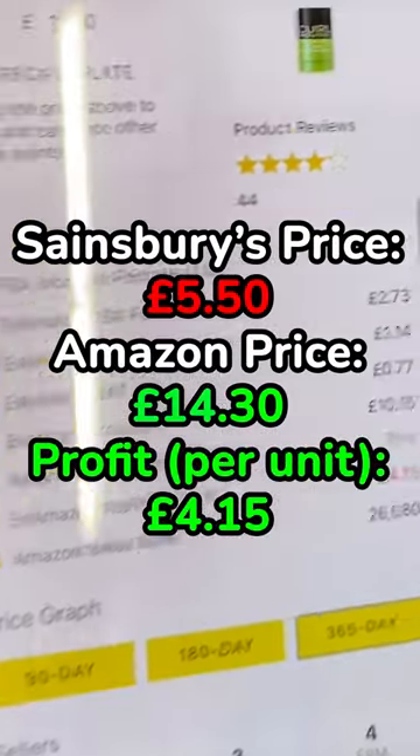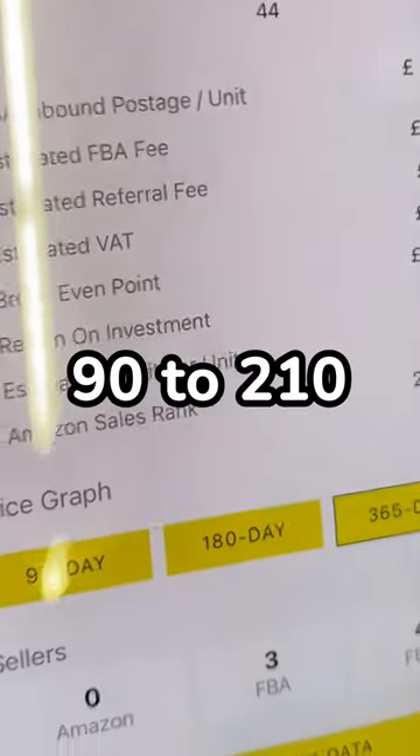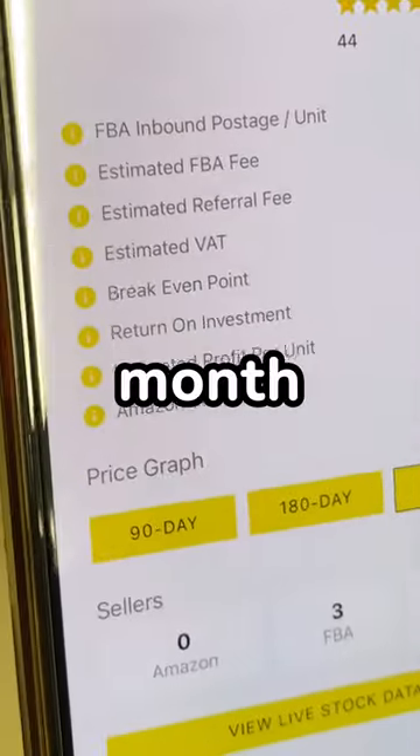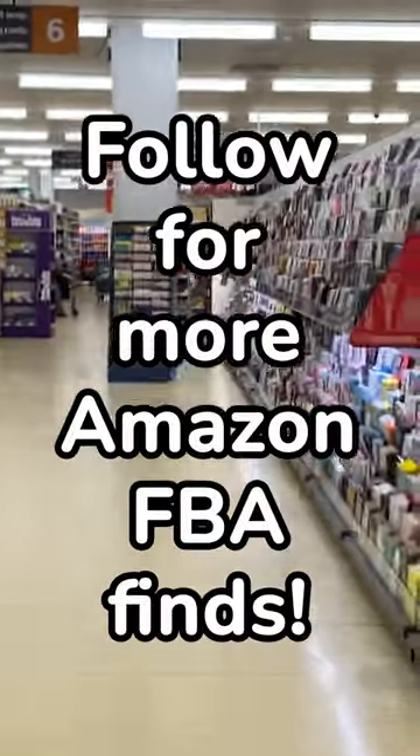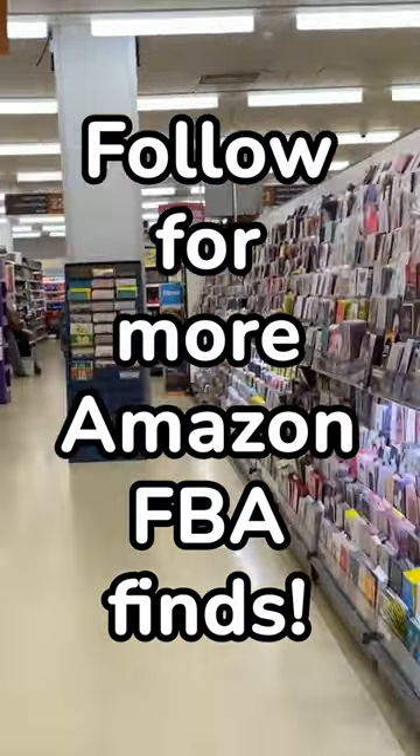that's £4.15 profit. With it selling between 90 to 210 units a month, that's a potential profit of £373.50 monthly. Follow for more Amazon FBA finds and advice.